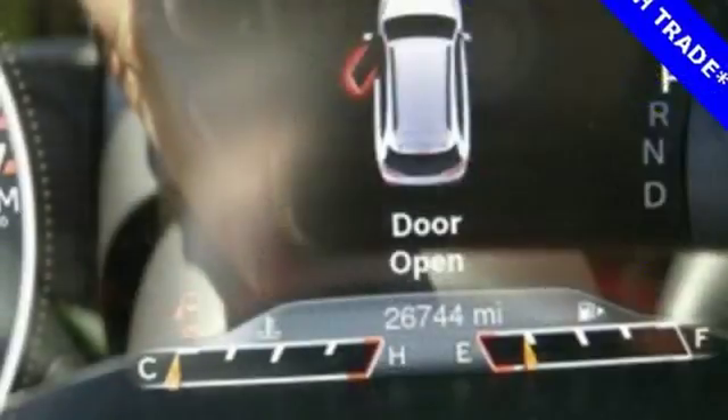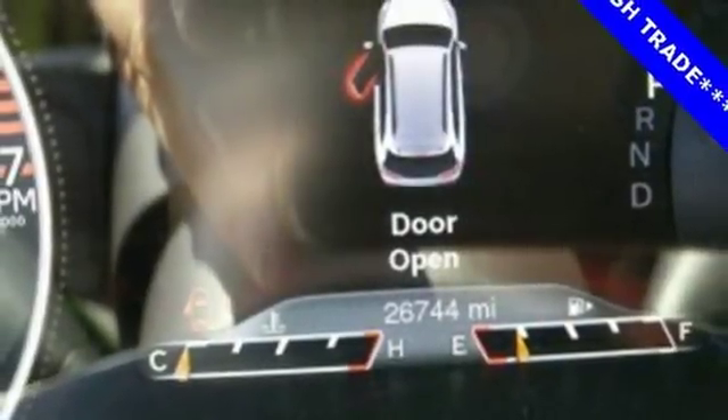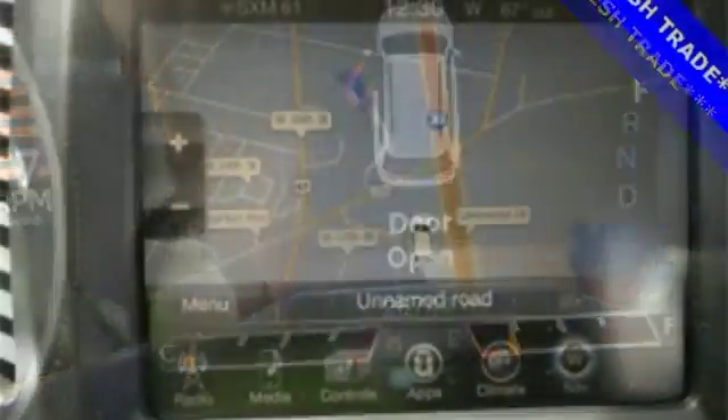Uconnect touchscreen display and integrated voice command with Bluetooth brings sophistication no matter how rugged it gets.